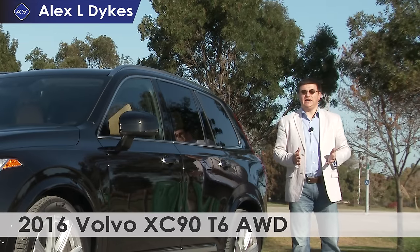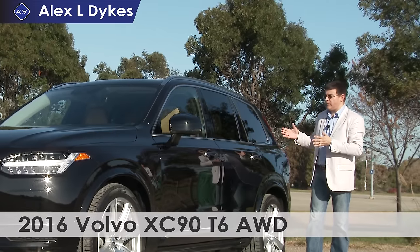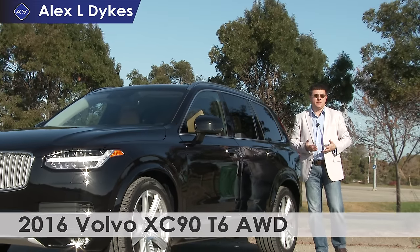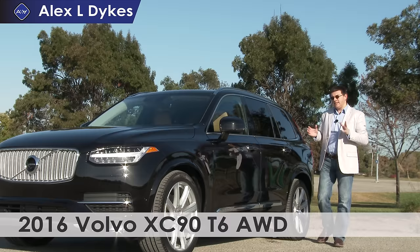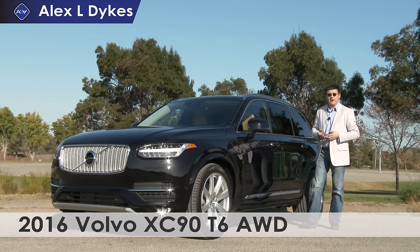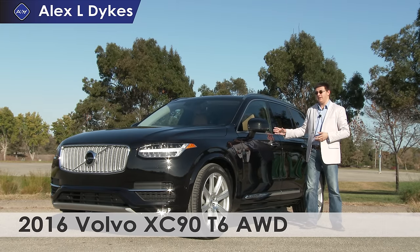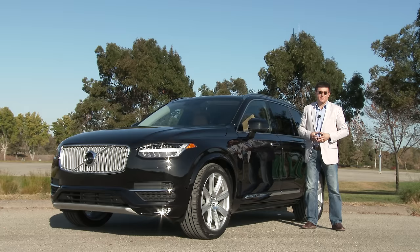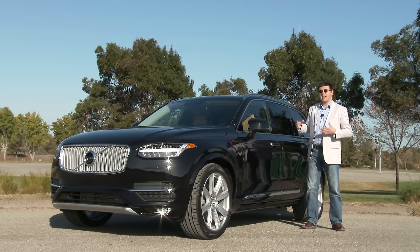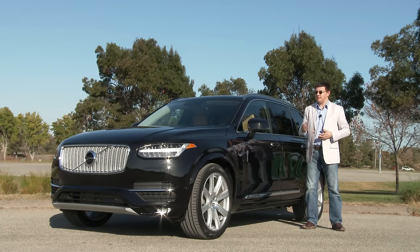Today on Alex and Autos, we are out here taking a look at the all-new 2016 Volvo XC90. I know I released an early review on this vehicle at its launch event, but sometimes opinions change over time. In addition, we have a little bit more detail now about the 2016 Audi Q7, and I've had a chance to drive the Acura MDX with its new 9-speed automatic transmission.